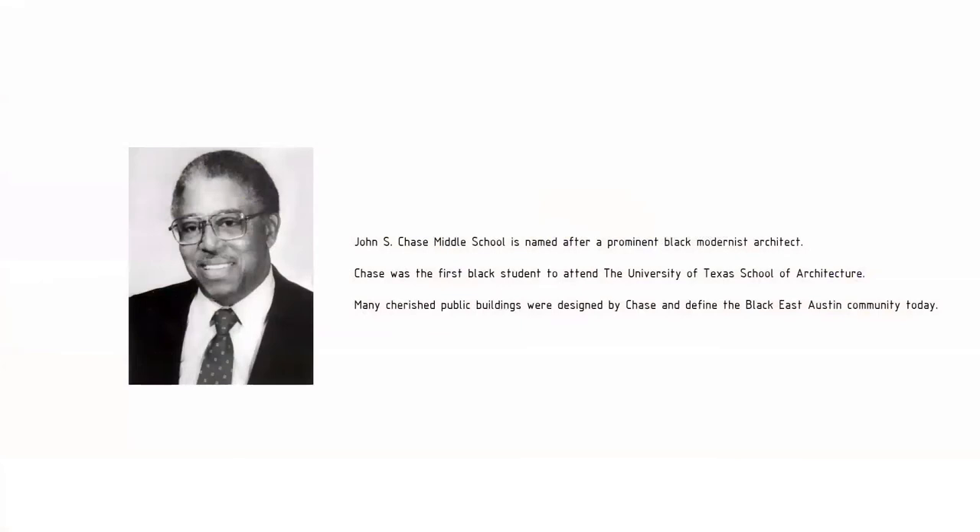John S. Chase Middle School is named after a prominent Black modernist architect. Chase was the first Black student to attend the University of Texas School of Architecture. Many cherished public buildings were designed by Chase and define the Black East Austin community today.